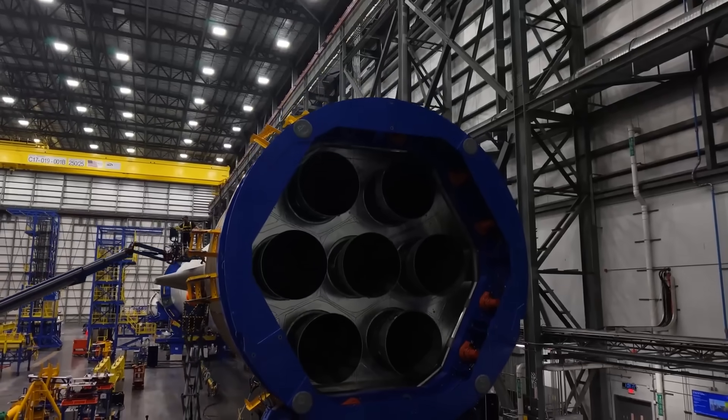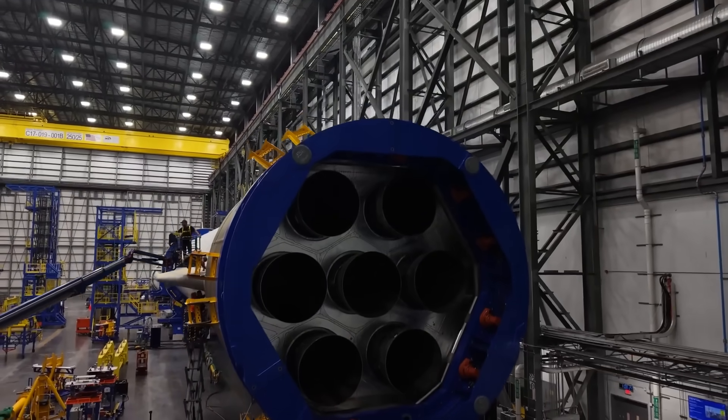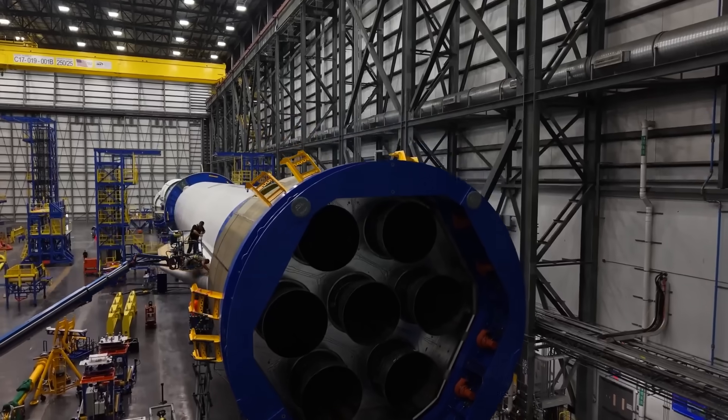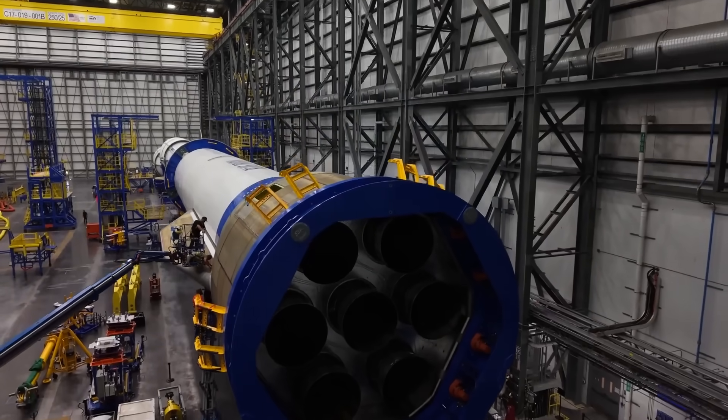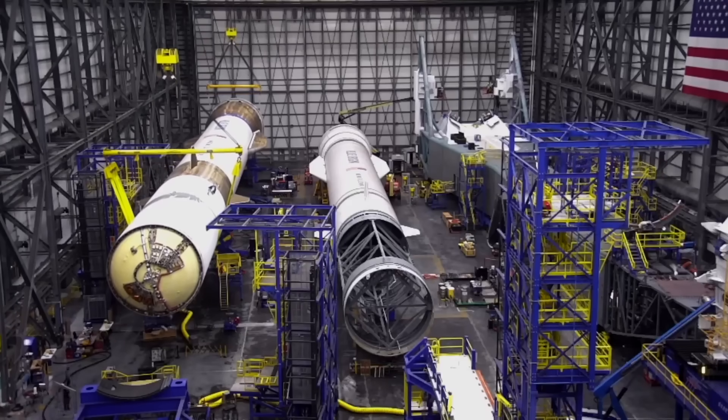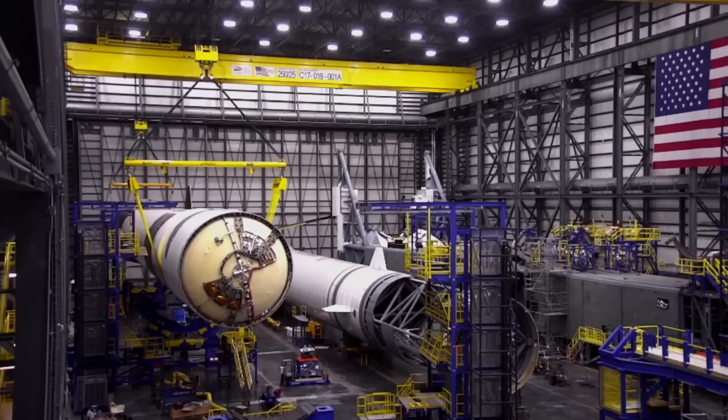On New Glenn, three of the seven engines gimbal to provide control authority during ascent, reentry, and landing on Jacqueline. That gimbal capability, along with the landing gear and reaction control system thrusters, are key to making the booster fully reusable. With the data gained from Flight 1 and changes in place, we could see a landing in just a few days.